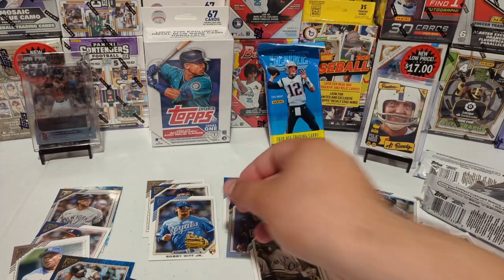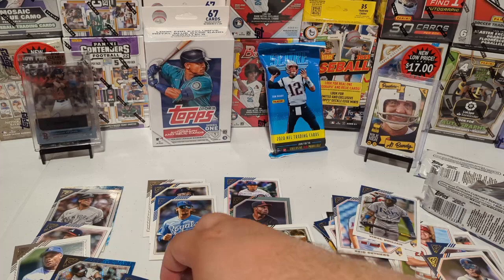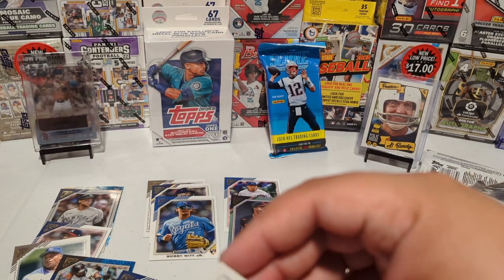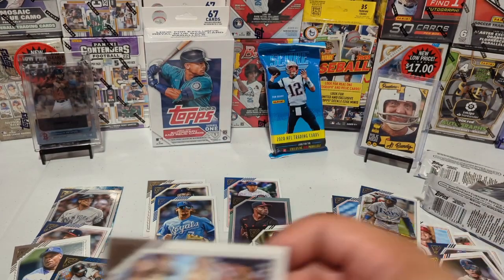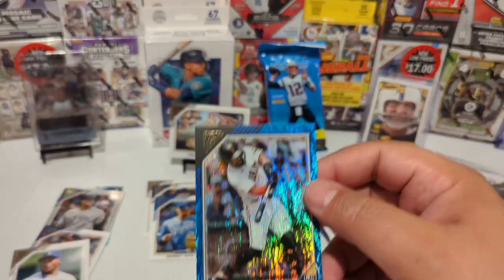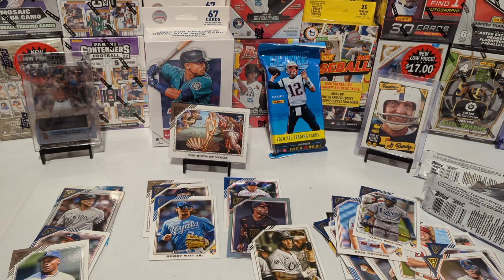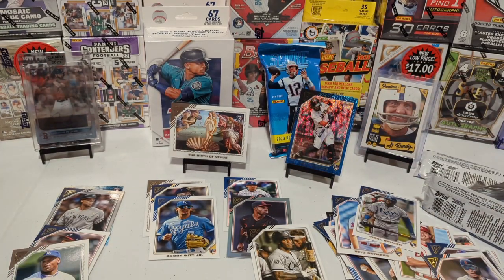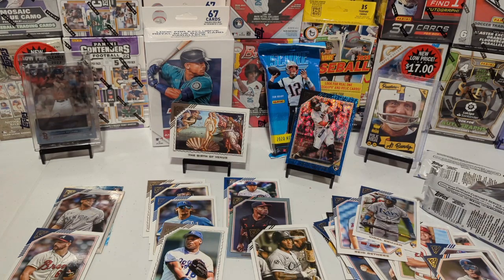Bobby Witt Jr. — what a box, what an opening! I gotta start sleeving this stuff up. I cannot believe that Works of Art card is in 1:5,300 packs. Look at that. This was a lot of fun. A numbered card to 50, that Birth of Venus has got to be some type of short print — five thousand three hundred and something, it can't be that common. And the names: Bobby Witt Jr. rookie, two Wanders, a Bo Jackson, printer's proof — this was a lot of fun and I'm going to have to grab some more.